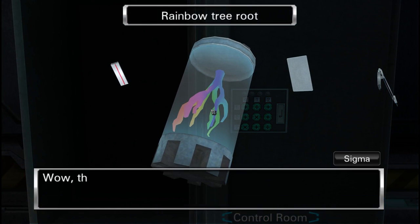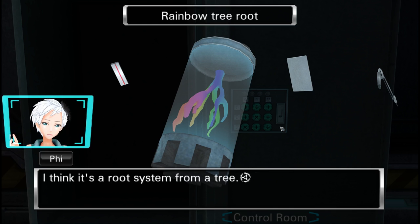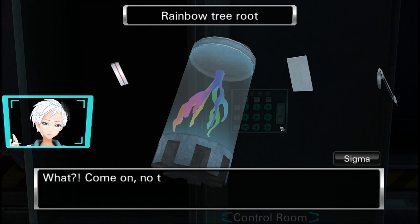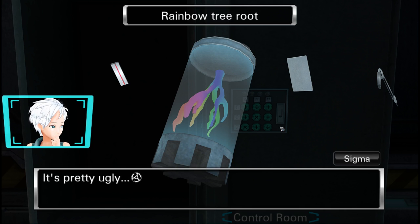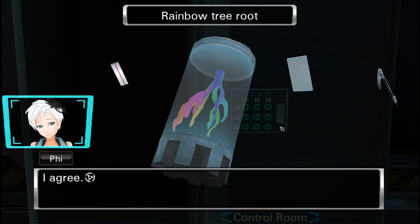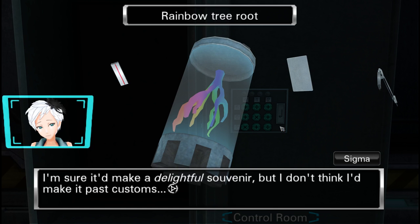Rainbow tree root — wow, those are some intense colors. What is that thing? I think it's a root system from a tree. What? No tree has rainbow roots. I don't think it looks like that naturally — they probably painted it. It's pretty ugly. I agree. So what am I supposed to do with it? I'm sure it'll make a delightful souvenir, but I don't think I'd make it past customs.